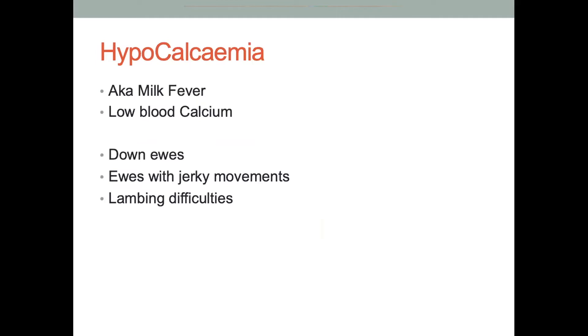Now looking at hypocalcemia — also known as milk fever — this is purely a low blood calcium. What you might see on farm is some down ewes, which can be similar to pregnancy toxemia. But if they are up and about, unlike pregnancy toxemia where they're pretty depressed and lethargic, the ewes with hypocalcemia can have some jerky sort of movements and be a bit twitchy. You may also see some lambing difficulties, because calcium is required for muscle function — if they're a bit low in calcium they can have difficulty pushing those lambs out.